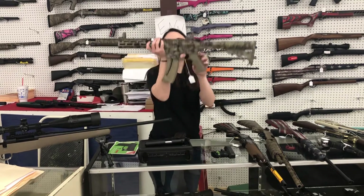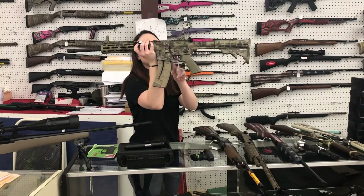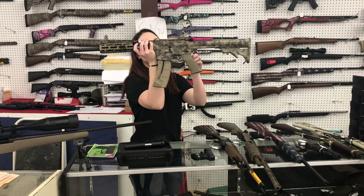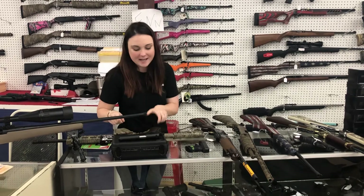Something absolutely awesome — Smith and Wesson M&P 15-22, little 22 long rifle with pop-up sights in the cryptic camo, absolutely beautiful. Best part: she's $370 plus tax.